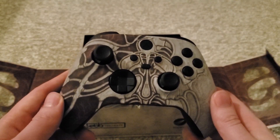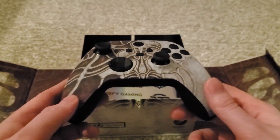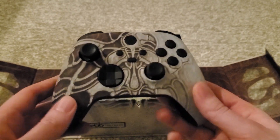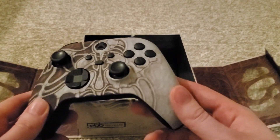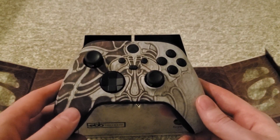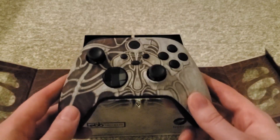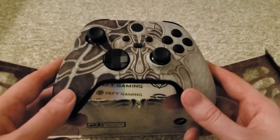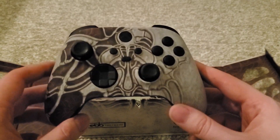So yeah, I'm just blown away by this honestly. I've been sent a couple of things through YouTube before, but legitimately nothing as cool as a custom controller. Just blown away by this. Thank you, thank you so much for sending this to me. I love this.